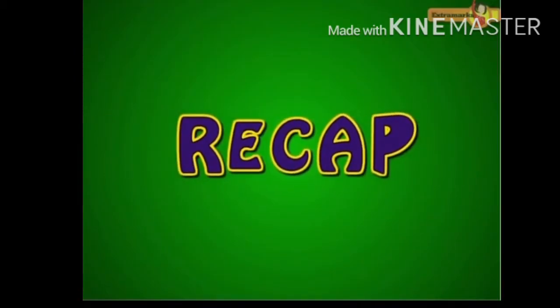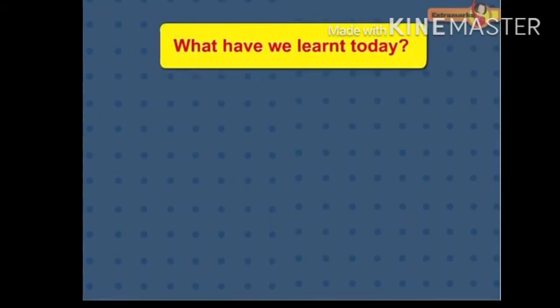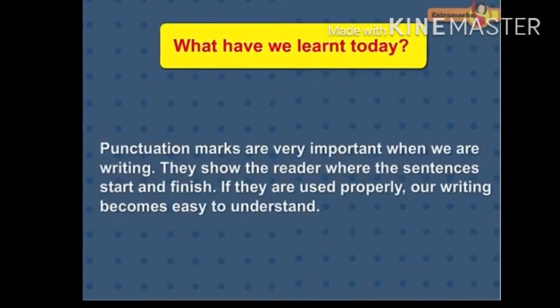Recap. What have we learnt today? Punctuation marks are very important when we are writing. They show the reader where the sentences start and finish. If they are used properly, our writing becomes easy to understand.